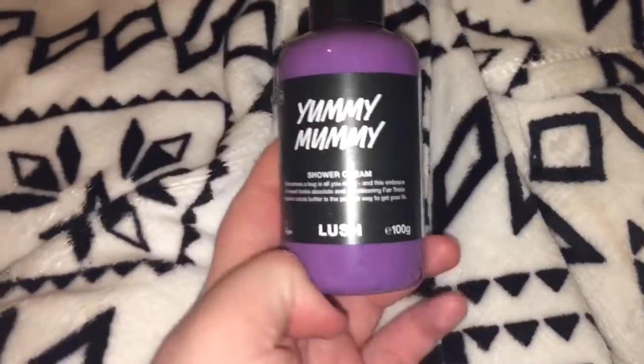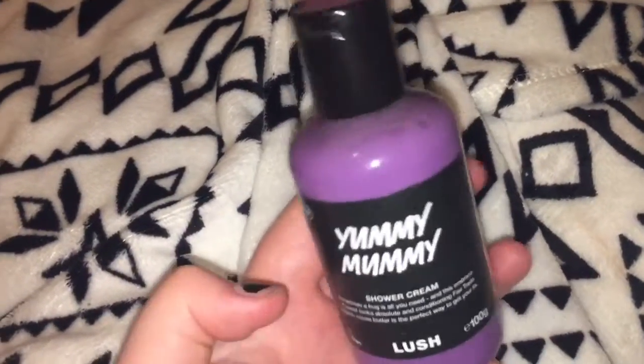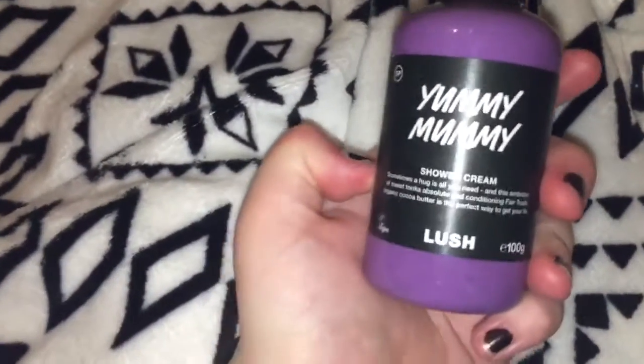Next up we have like the holy grail Mother's Day shower cream: Yummy Mummy. This costs around four pounds for a hundred gram bottle. This smells identical to Roller — the Yummy Mummy scent is just a bit stronger, but they smell almost exactly the same. I love this shower cream — it's the first time I've ever bought it.